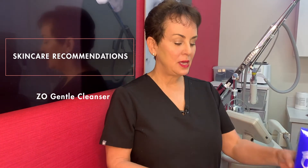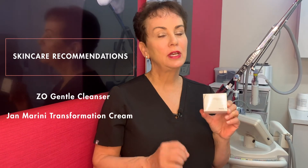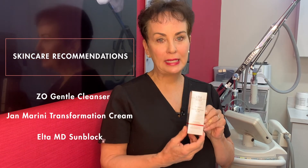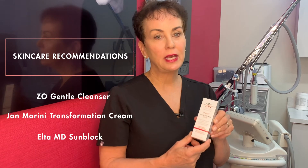For skincare, I recommend a gentle cleanser — one of my personal favorites is Zeo Gentle Cleanser. Next, you want to keep your skin moisturized; Jan Marini Transformation Cream is a very elegant moisturizer and is ideal for post care. And then you must have a zinc and titanium based sunblock — Elta MD has an excellent one for post treatment.